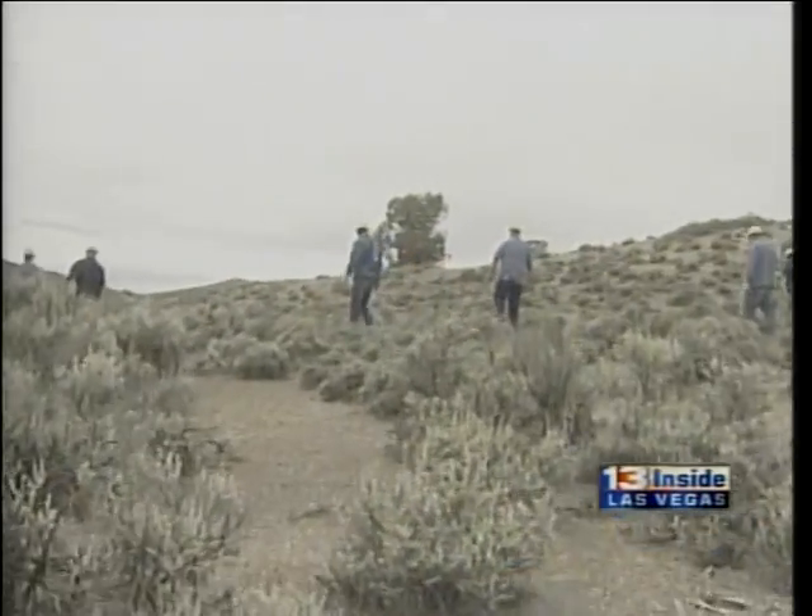They've got about 10 to 15 square miles of area still to search — a lot of room in the desert with nasty terrain, lots of sagebrush and hills to cover. We won't hear from NASA on what this stuff is until at least tomorrow. We are live at the Panaca Firehouse, I'm Dave Malkoff, 13 Inside Las Vegas.